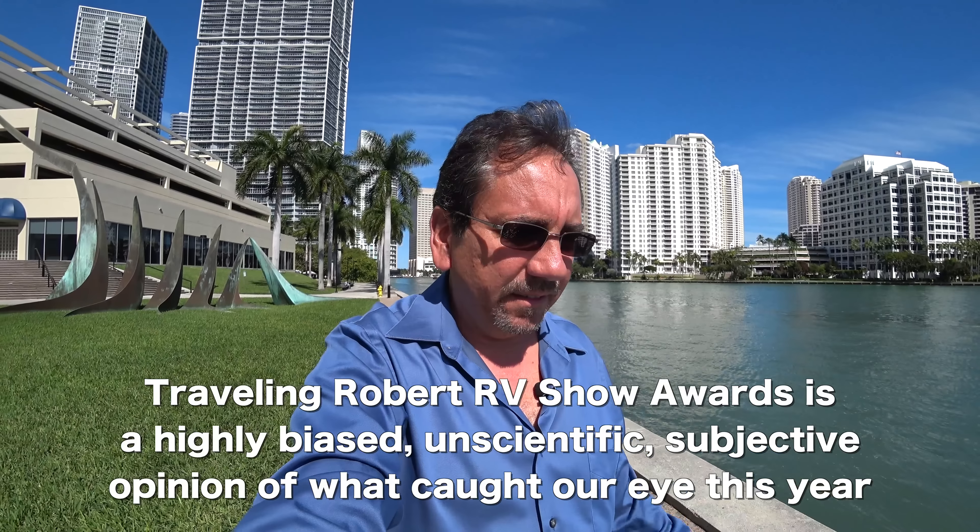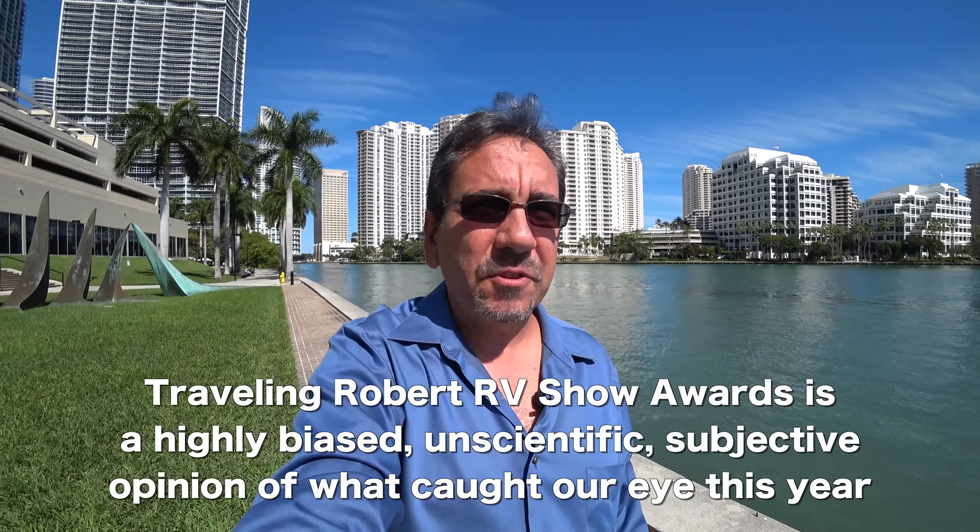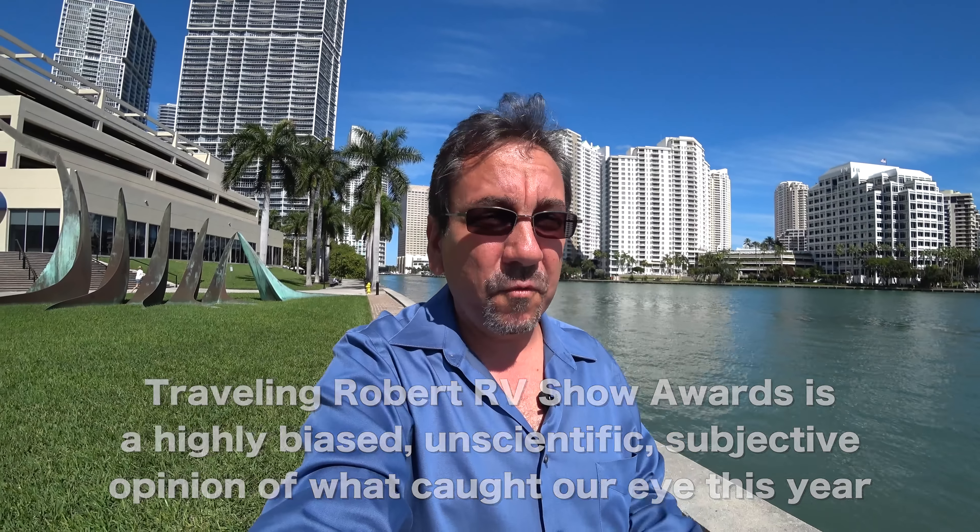Anyways, I want to talk about the RV show that just finished — this is a quick recap. I promised you in the last video that I was going to nominate the winner of the Traveling Robert Awards or something like that. Let me give you a little context and history. The first year we went to the RV show — by the way, we've been going four years in a row — was in 2014, and back then we were quite infatuated with the Itasca Sunstar 27N made by Winnebago. I think Winnebago is dropping the Itasca brand because we didn't see that many things branded Itasca this year.